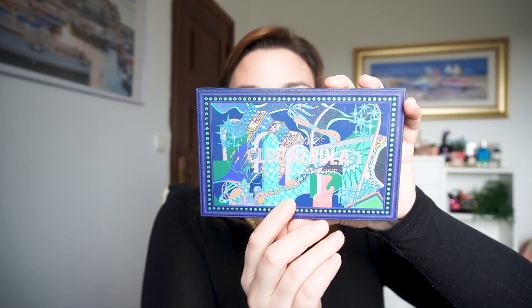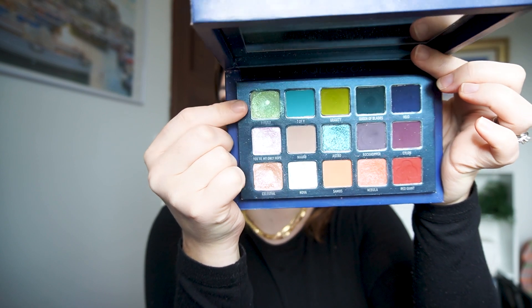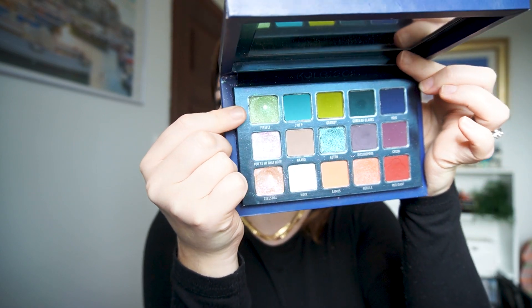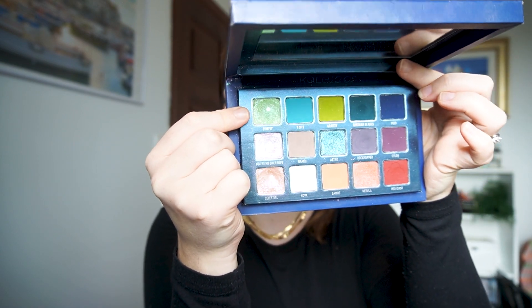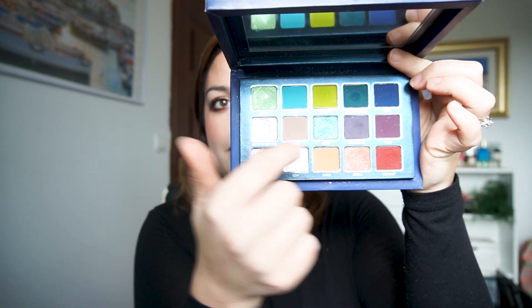Now let's talk eyeshadow pans. I hit two eyeshadow pans this month. One I already covered in my Zodipano update — I hit pan in Club Nebula from Kaleidos, specifically in the shade Firefly. You can see that nice pan right here. I hit that at the beginning of the month and now I have two pans in that palette.